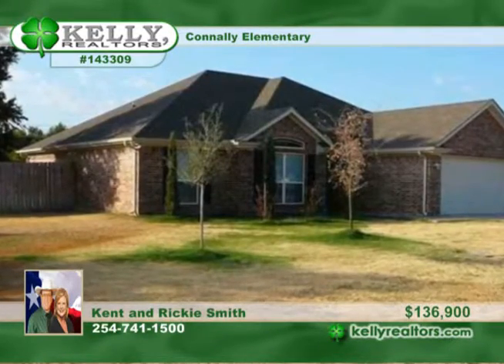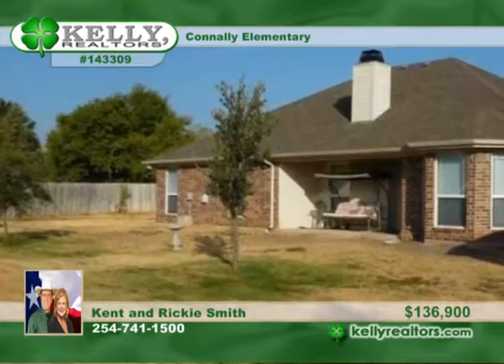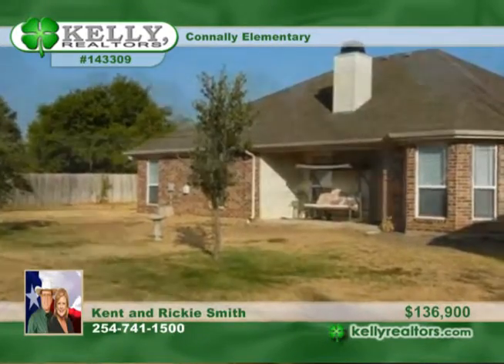Just move in and enjoy this three-bedroom, two-bath home in Bellmead, Lacey Lakeview. Built in 2007, this lovely home has an excellent floor plan. The family room includes a fireplace, and you'll appreciate the big open kitchen with granite counters, a breakfast bar, and adjoining dining area.